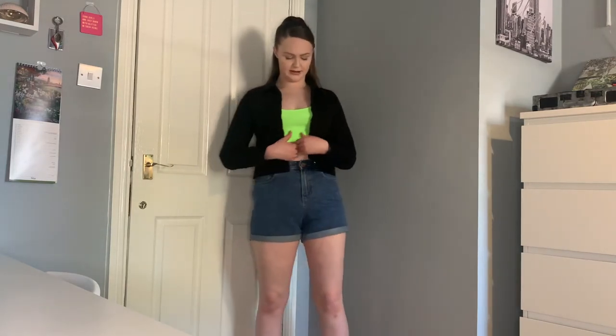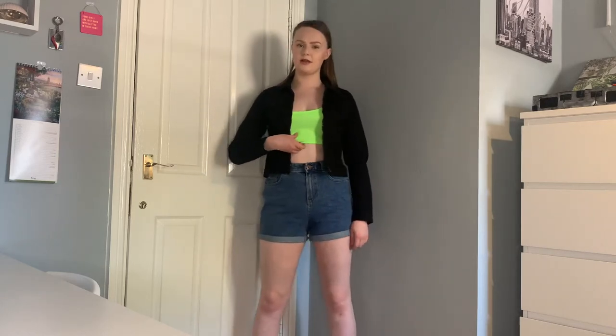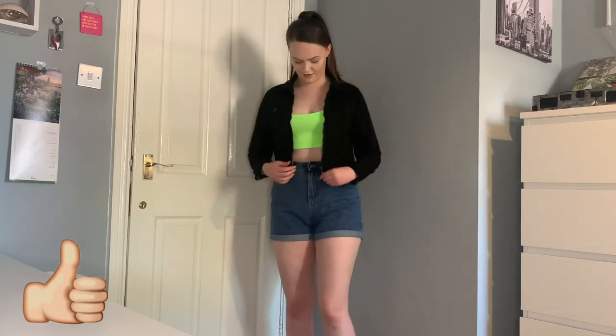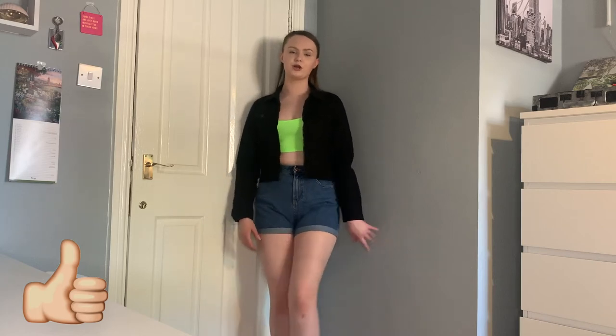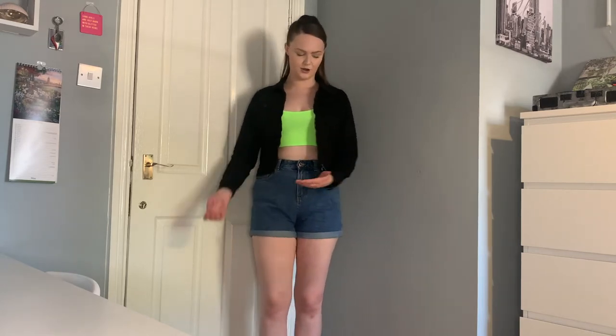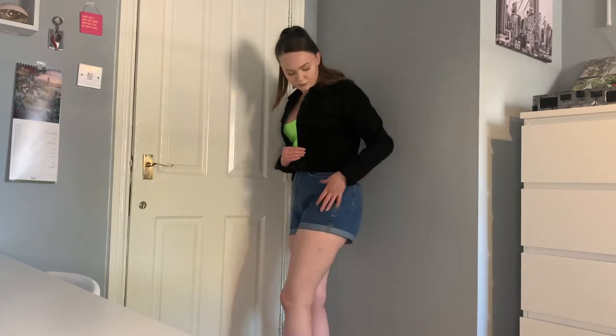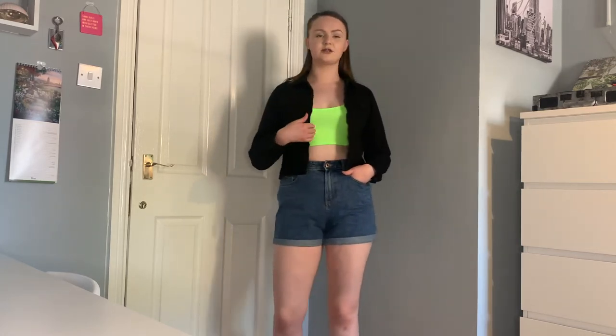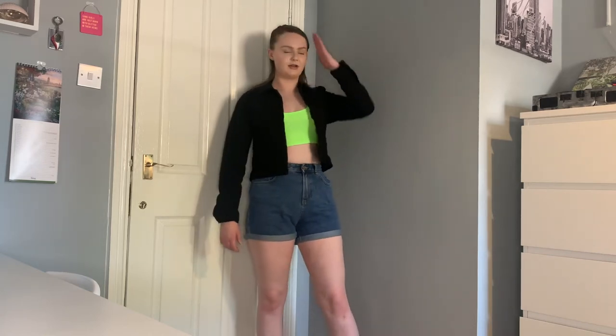Another way to wear blue denim shorts is with a light crop top underneath and a jacket over it. This top is from Boohoo and it's really nice but very cropped, so I've paired it with this little black denim jacket from Everything5Pounds. You could also pair it with a little flannel — a white one would look really nice. In the UK sometimes you get weather to wear just a strappy crop top, but a lot of the time it's a bit cool so a little jacket is perfect.